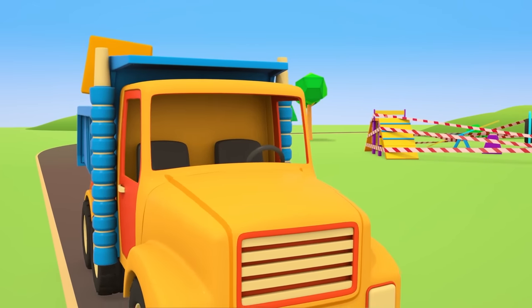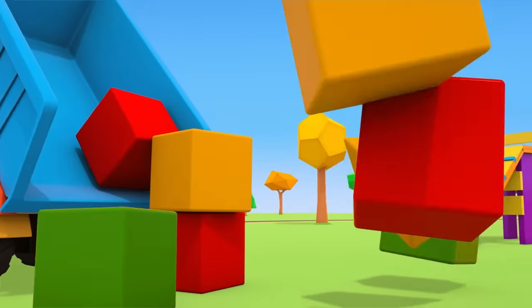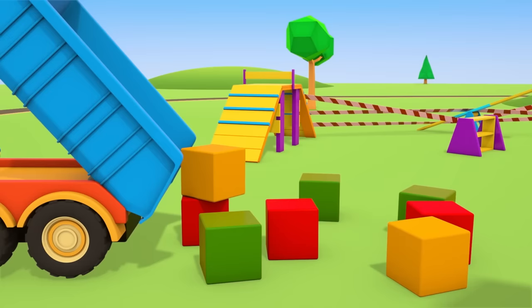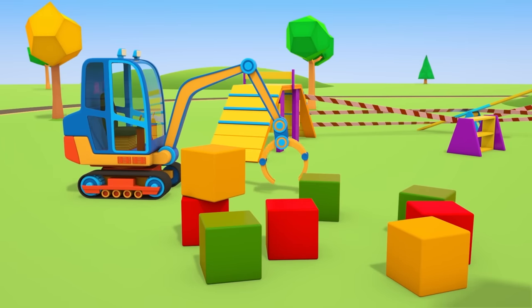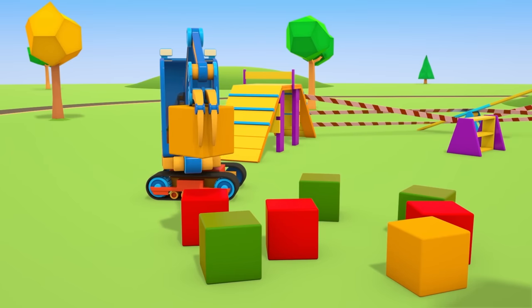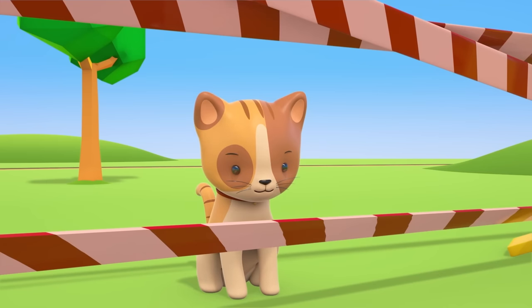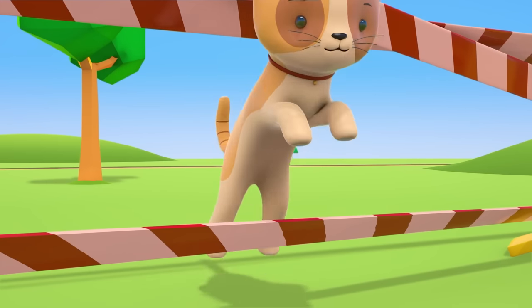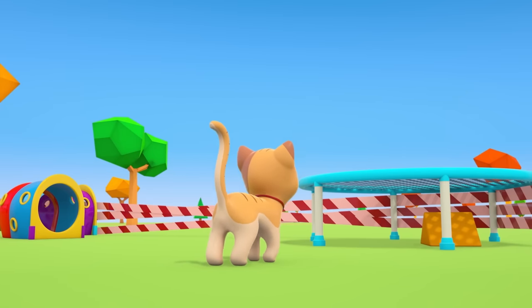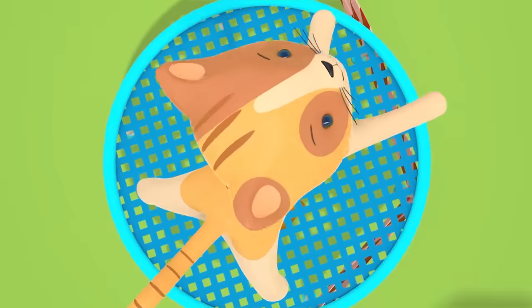The dump truck has brought some big blocks to the playground. The construction vehicles are going to build a new slide. One block has rolled under the trampoline. The excavator is here now — he's using his grapple to put the blocks in place. Kitten! There's a red and white tape in front of you. Crossing it could be dangerous. There are lots of vehicles working on the playground — should you really be playing when there's building going on there?